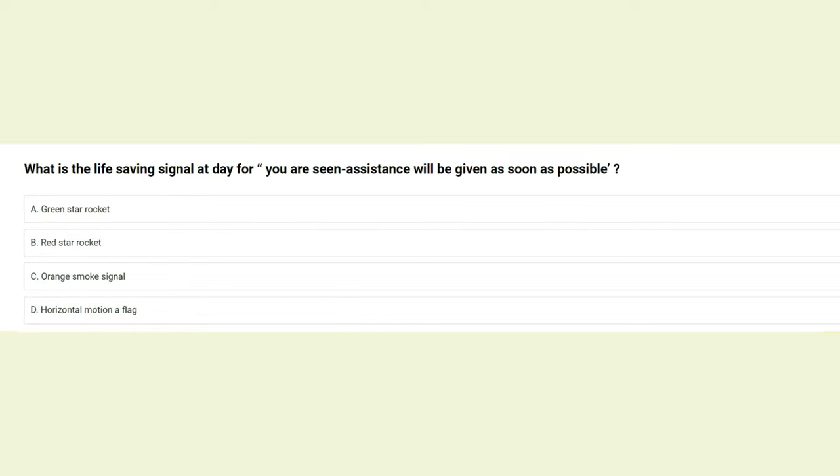What is the life-saving signal by day meaning 'you are seen, assistance will be given as soon as possible'? A) green star rocket, B) red star rocket, C) orange smoke signal, D) horizontal motion of flag. The answer is C: orange smoke signal.